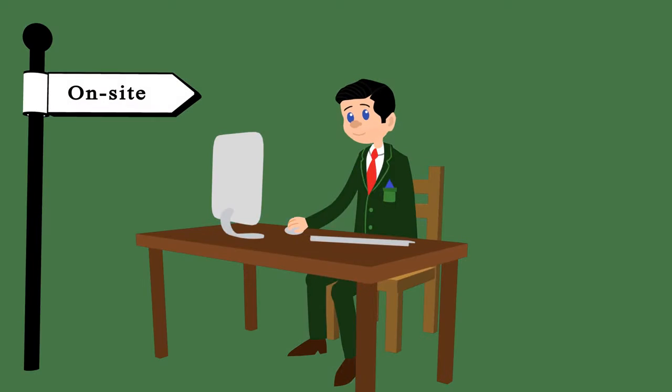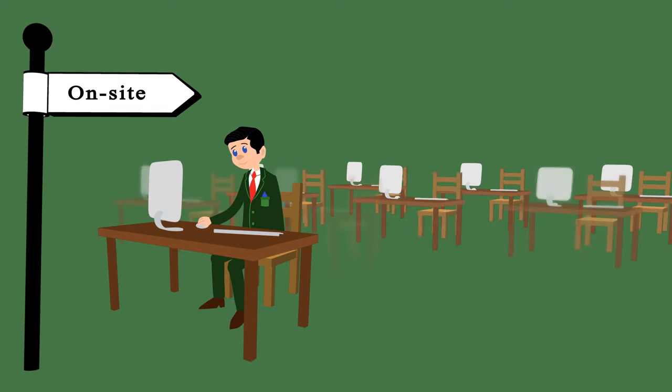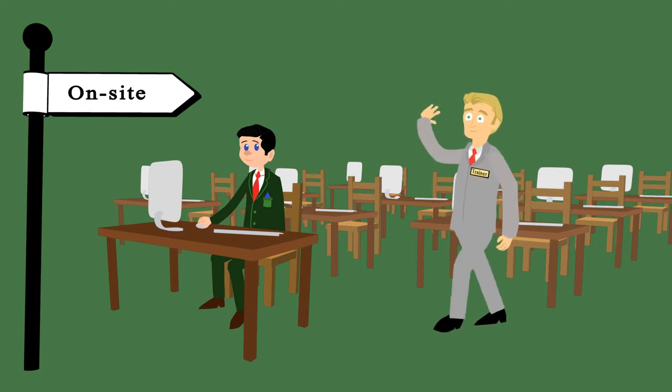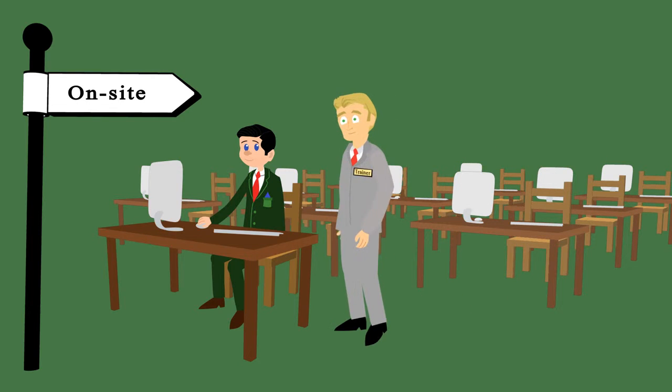Are you after a higher degree of personalisation and schedule flexibility? We can send trainers directly to your own offices, allowing you to make use of the facilities already at hand and minimise any travelling time and costs.